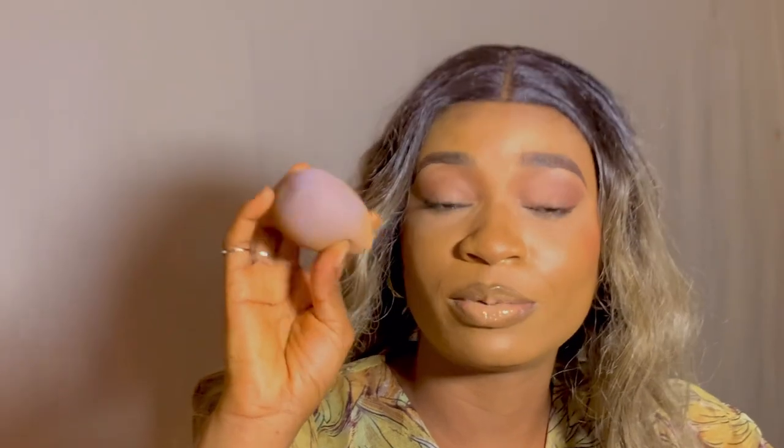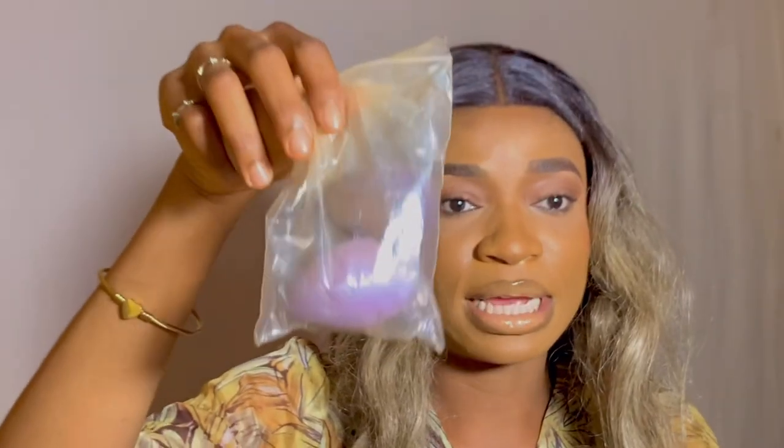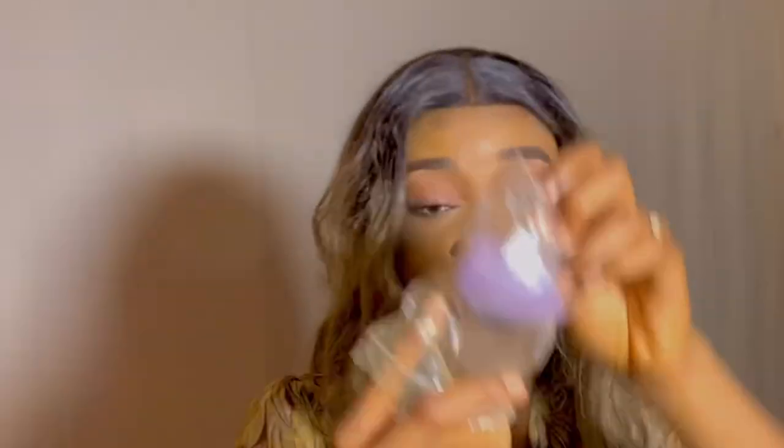Another good thing about AliExpress is you can get affordable makeup sponges. This is the makeup sponge I use — ignore how dirty it is, I literally used it for this makeup. AliExpress has soft makeup sponges that come in packs. Mine came in a six-pack — I gave one to my mom, one to my sister, one to my auntie, and I still have some left. This whole pack cost me 600 Naira and something.